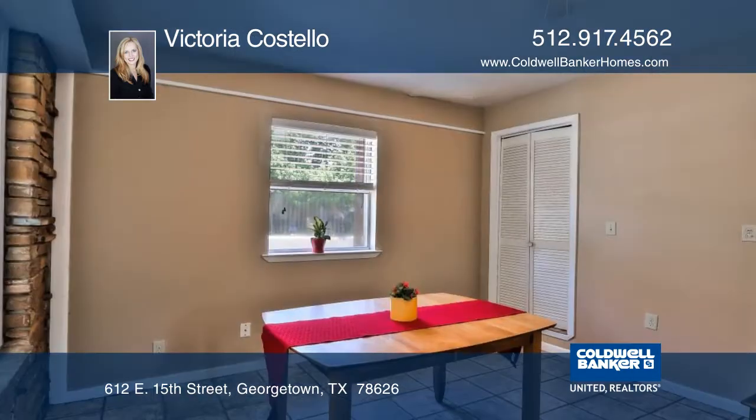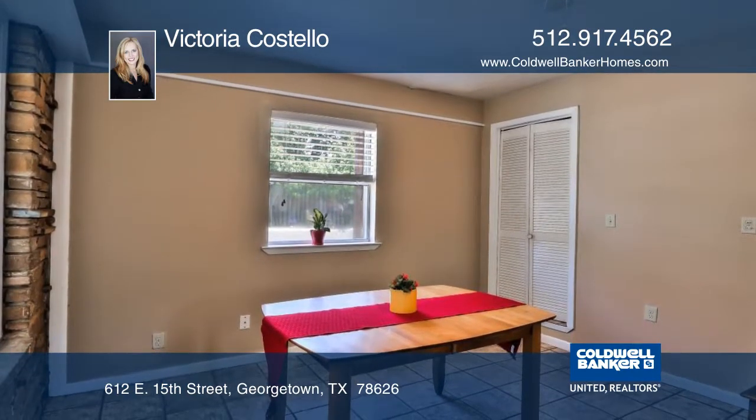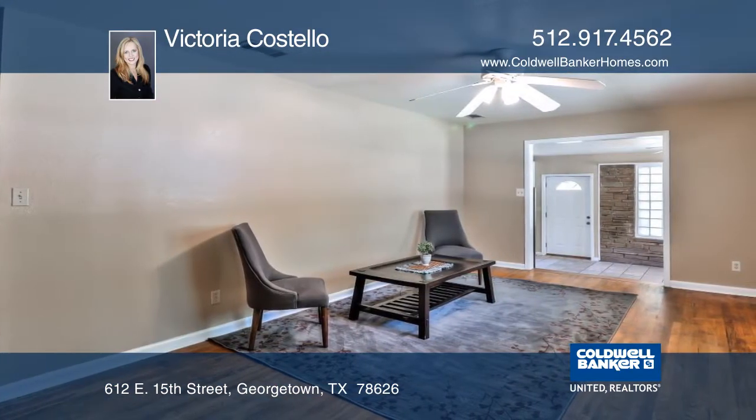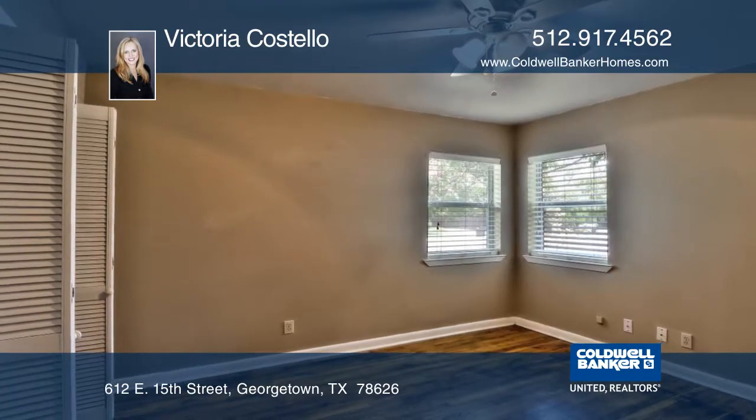Inside you'll find a spacious kitchen with stainless steel appliances and a dining area with a stacked stone wall and glass blocks. The master bedroom includes his and hers closets and original hardwood flooring.